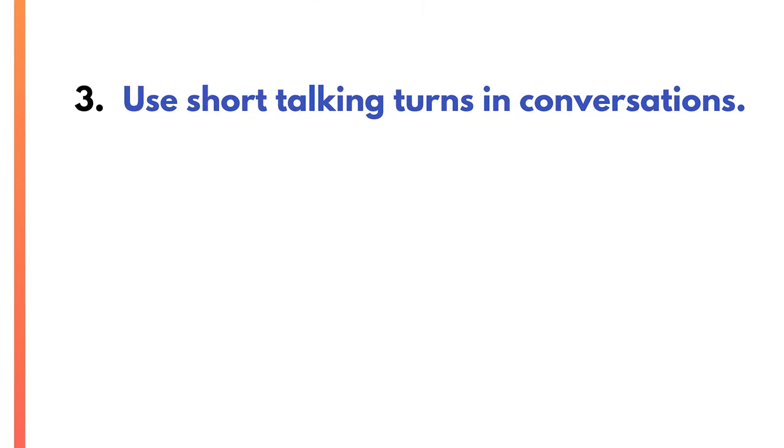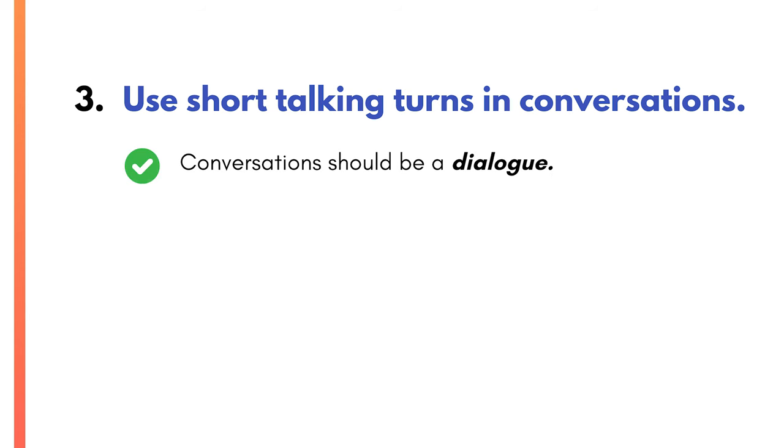I was going over this tip with a client in my Communication Coach Academy recently. He asked how I would translate this tip for one-on-one or group conversations. And here's what I told him. Use concise sentences in conversations by — tip number three — using short talking turns. Conversations should be a dialogue, not a monologue. When it's your turn to talk in a conversation, keep it short. Boil down what you want to say to a sentence or two. When you speak in short sentences in one-on-one or group situations, you'll absolutely sound clearer and more confident because you're speaking in clear, bite-sized chunks.